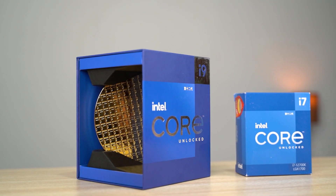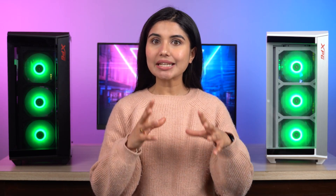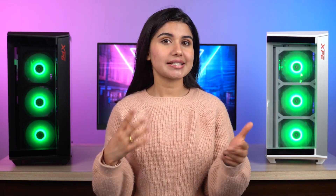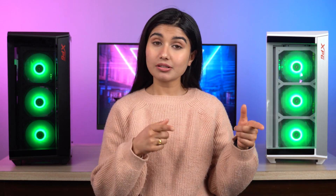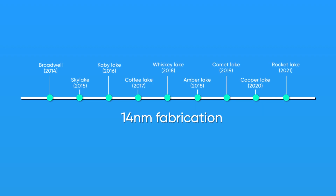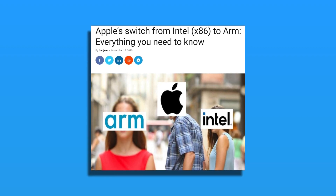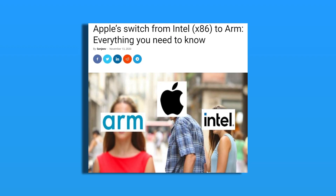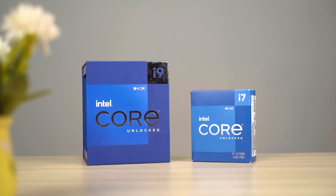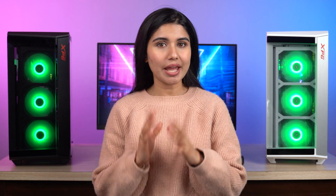Intel's 12th Gen Alder Lake desktop processors have been around for some time now. While the company did face incredible challenges and setbacks for the past couple of years, it looks like Team Blue is finally back to its former glory. From being stuck on the 14nm node for god knows how long to losing business with Apple, the past couple of years have been especially testing for Intel. But with their Alder Lake CPUs, Intel has delivered possibly the most substantial generational upgrade ever in the history of the core lineup of processors.